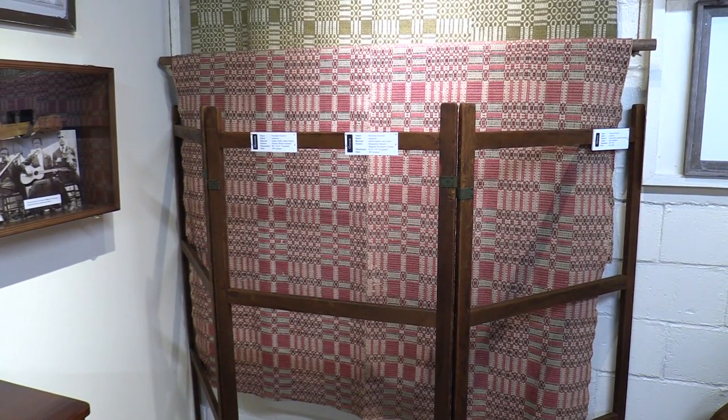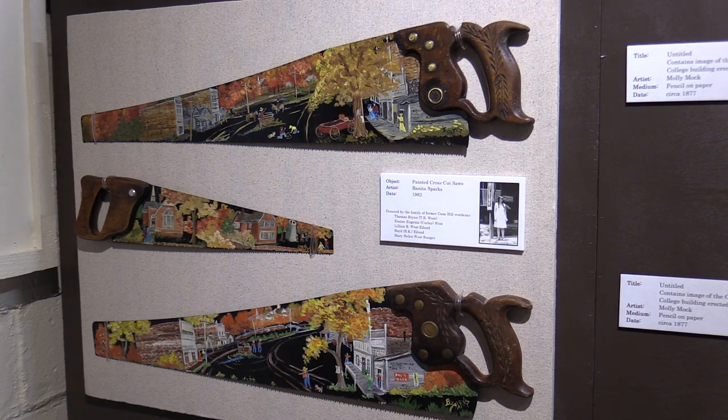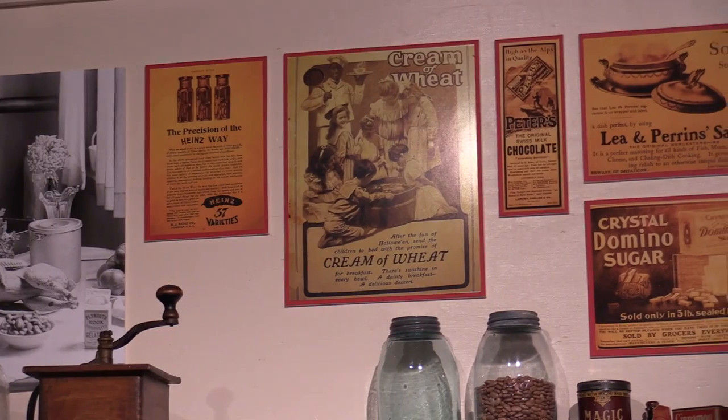We also have overshot quilts that are handmade and pretty rare. And the painted saws are fairly recent, about 25 years old, and they show how cooking was done 100 to 150 years ago.